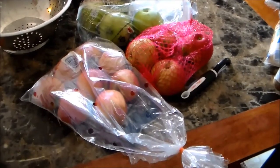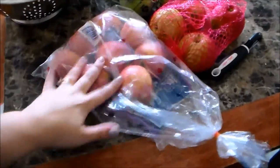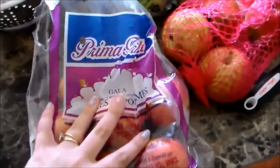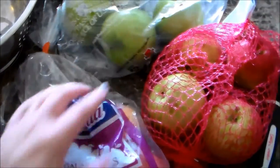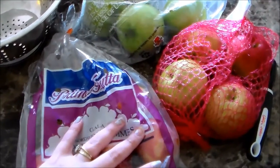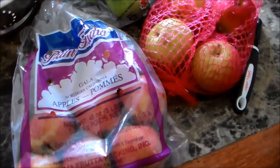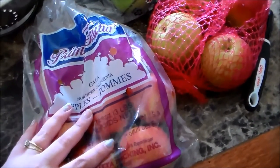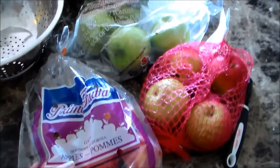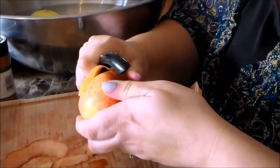Alright, so we're getting started on our baking and we're going to do the applesauce first because that's going to take the longest in the crock pot. I've pulled out all my apples — I've got a mixture of Gala apples, Michigan apples, and Granny Smith apples. I'm going to wash and peel these, then chop them up and get them ready for the crock pot. I used to have one of those all-in-one slicer core things but I can't find it, so I'm going to have to chop these by hand. This is my mom peeling apples.